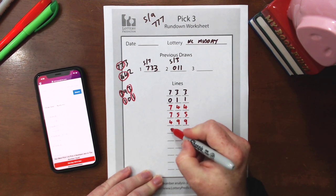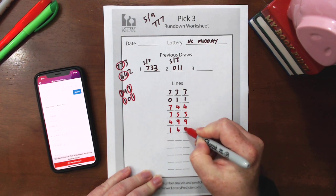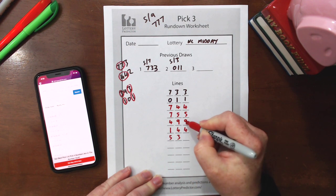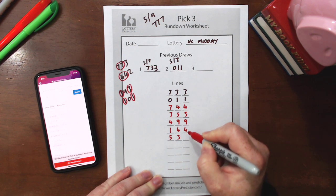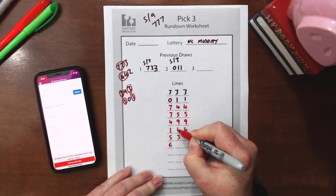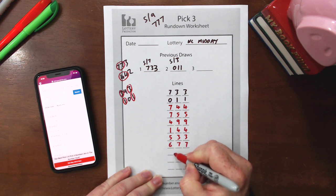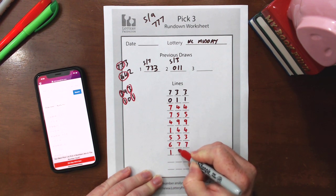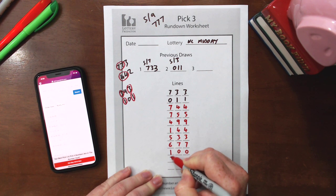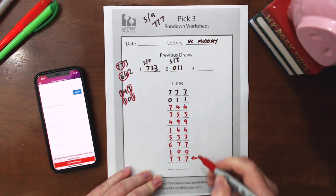Continuing down the rundown: 7 plus 4 is 1, 5 plus 9 is 4, 5 plus 9 is 4 — giving 1-4-4. Then 4 plus 1 is 5, 9 plus 4 is 3, 9 plus 4 is 3 — giving 5-3-3. Next: 1 plus 5 is 6, 4 plus 3 is 7, 4 plus 3 is 7 — giving 6-7-7. Then 5 plus 6 is 1, 3 plus 7 is 0, 3 plus 7 is 0 — giving 1-0-0. Finally: 6 plus 1 is 7, 7 plus 0 is 7, 7 plus 0 is 7. There we have it — that's our triple: 7-7-7.